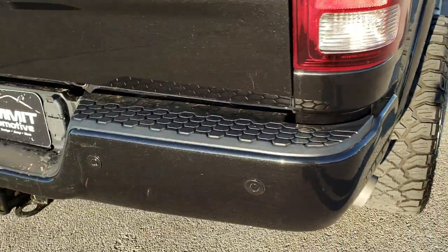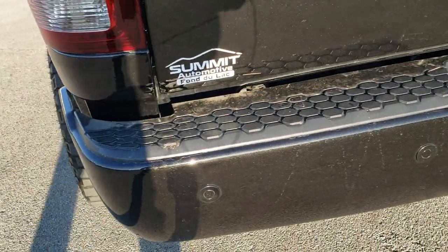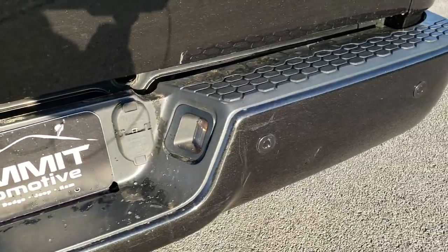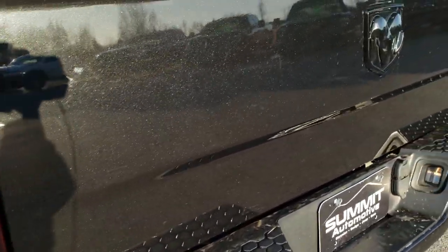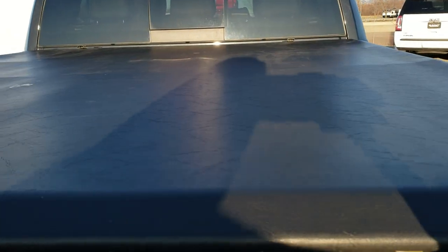As we come around to the back, the rear bumper is in pretty nice condition. It does have the full towing package which includes a receiver hitch, 4-pin and 7-pin wiring. The only thing I saw was one tiny little ding on that rear bumper — but it's a truck, stuff can happen. The tailgate is in really nice shape, no dents or dings, and it comes with an Access soft roll-up tonneau cover with no rips or tears.